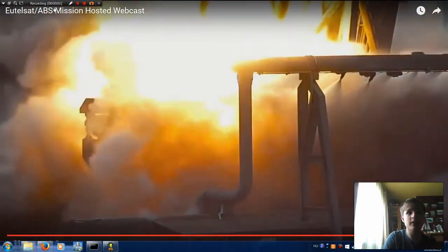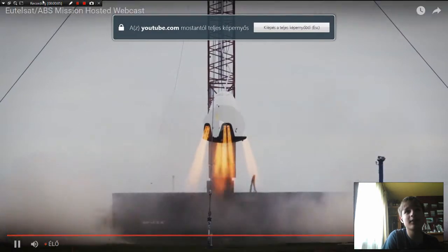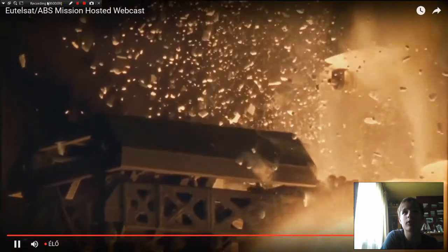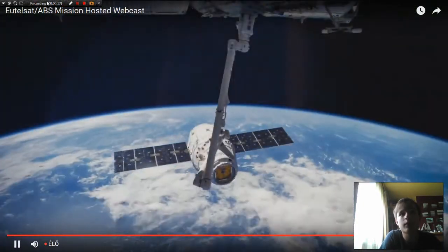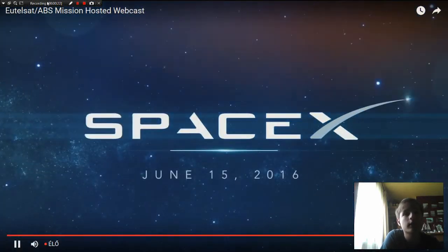Hey guys, Barton25 here, watching the launch of UTELSAT. UTELSAT and ABS — this is SpaceX's second multi-payload launch of two commercial geosynchronous satellites. It has launched multiple payloads before, like Orbcomm OG2, which was also multiple satellites.